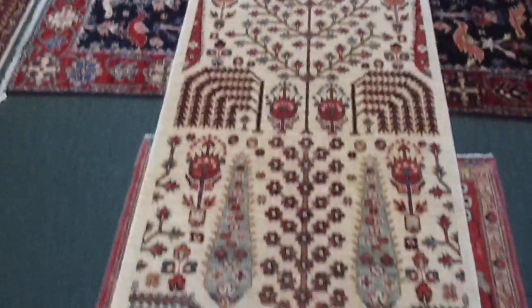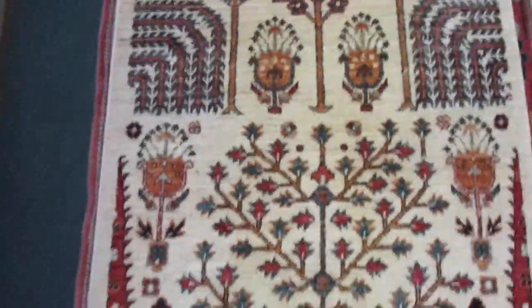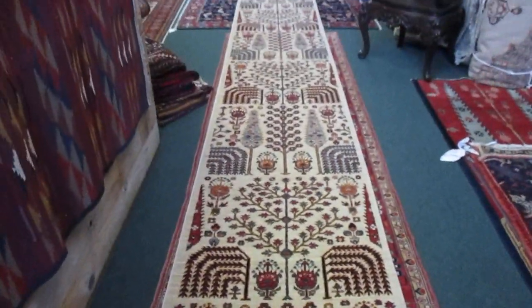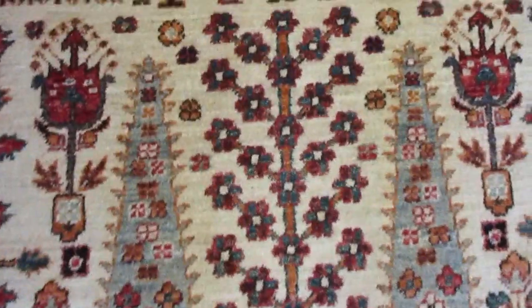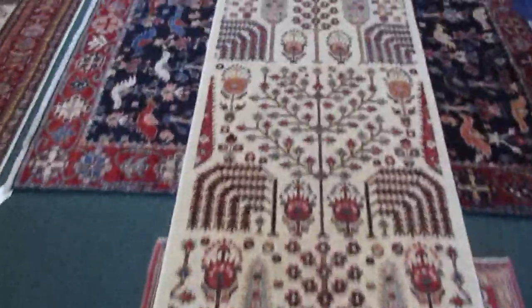This first runner is of note because it's really long — 17 feet and 10 inches long, basically almost 18 feet. It's very pretty and vegetable dye, with nice contrast and nice colors. Classic Tree of Life design.